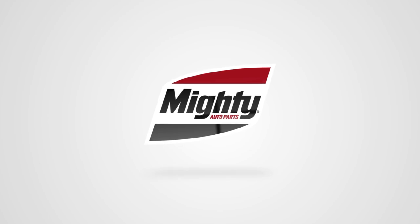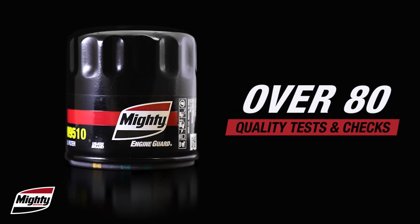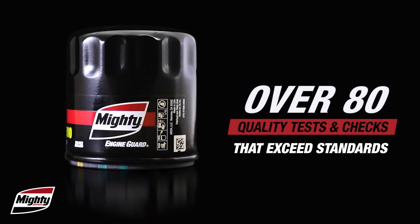With a comprehensive quality assurance and control system in place, including 84 different checks or sensors on the line, Mighty Auto Parts creates filters that exceed standards.